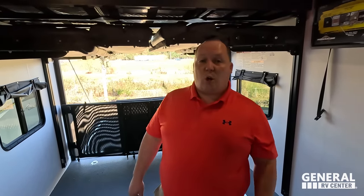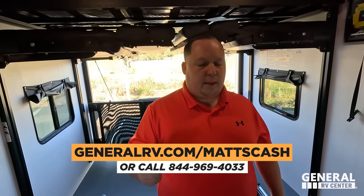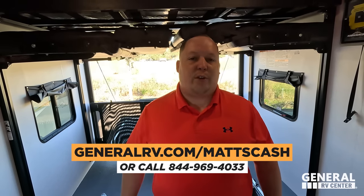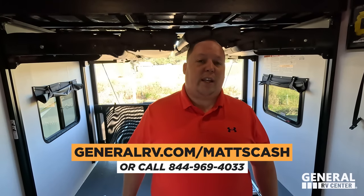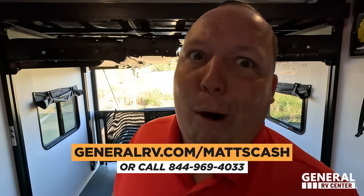That's the review. Thank you guys so much for watching. If you're interested in the Coachman Adrenaline or any RV, go to GeneralRV.com/MattsCash — linked in the bio — or visit MattRVReviews.com, or call 844-969-4033. We have a team of experts who can get you the absolute best price in America. I hope you can see how this is just a happy medium between good value, price point, and quality. Leave down in the comments three things you like and three things you dislike, smash the thumbs up, subscribe, and we'll see you next time.